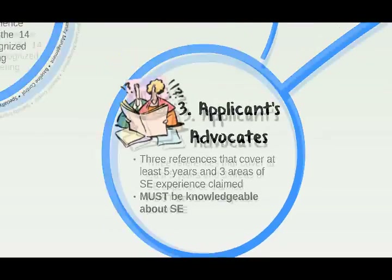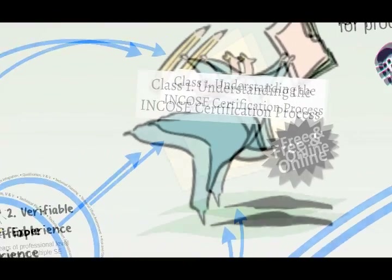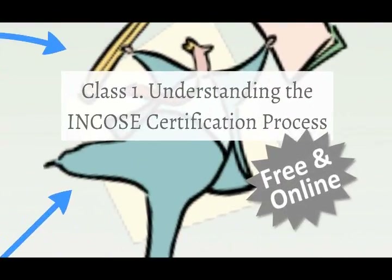That is just a high-level view of the application process. There are more nuanced aspects to filling out an application that you need to know. Over at the SE Scholar website, you can sign up to attend or view a recording of our free webinar on understanding the INCOSI certification process. For an hour and a half, we provide an extensive overview of the INCOSI organization, the certification process, and tips on filling out a proper and effective CSEP application. Learn more at sescholar.com.